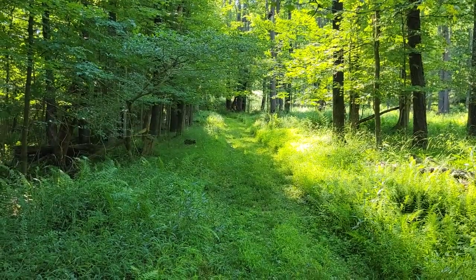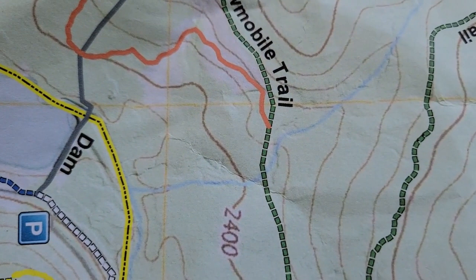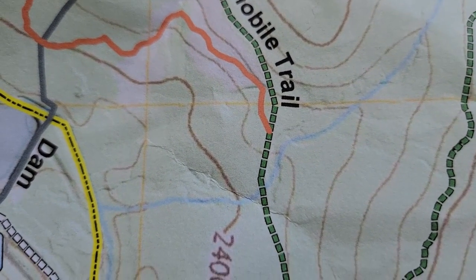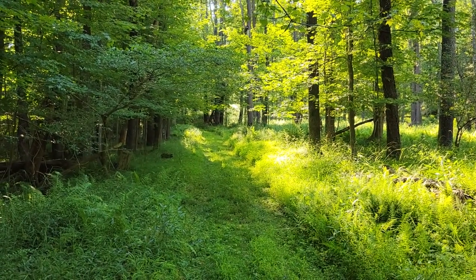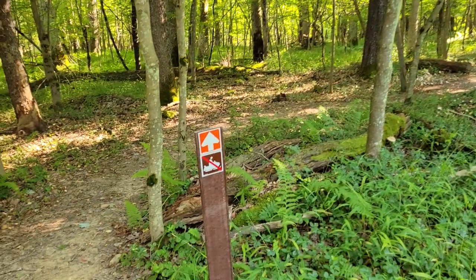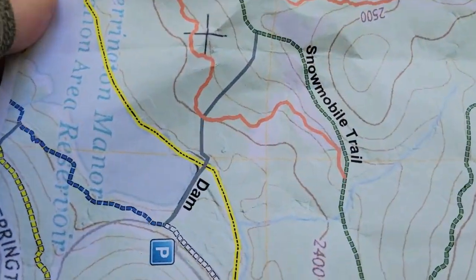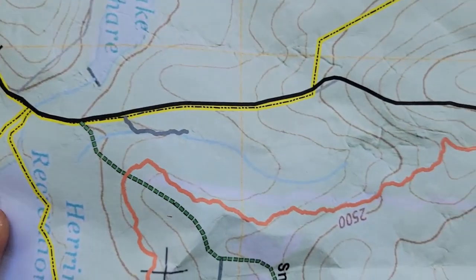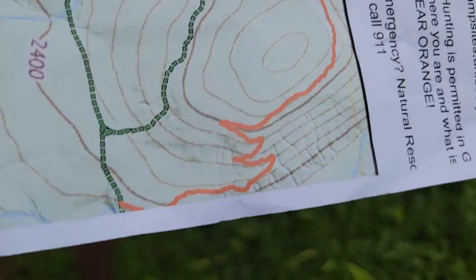Now we're at the branch-off point of the actual bike trail from the snowmobile trail. Ahead of us is the snowmobile trail — the green trail — and to the left is the orange mountain bike trail. We're going to go that way and follow the loop around and up.